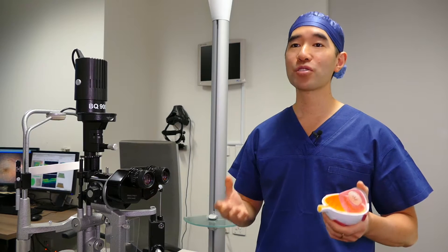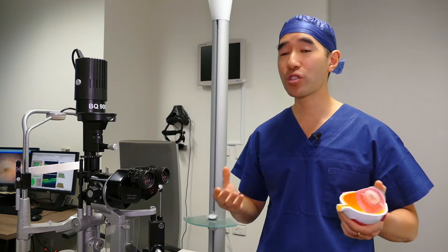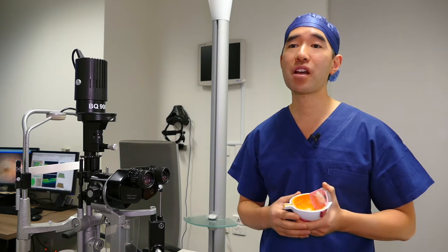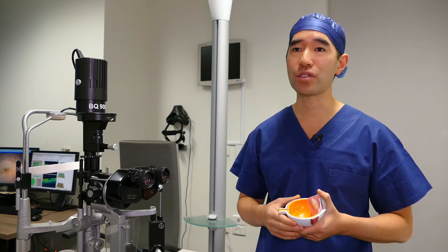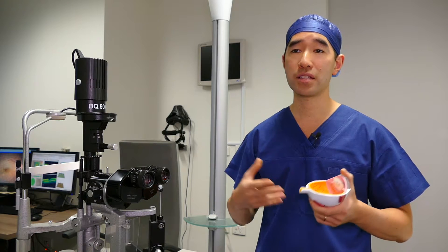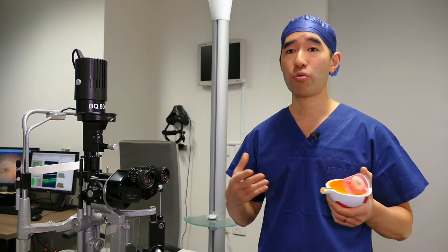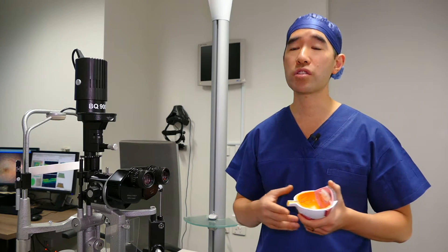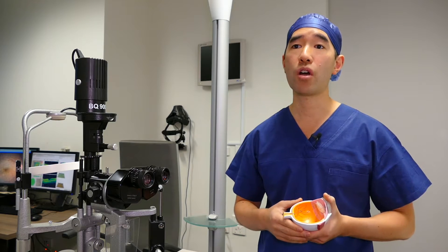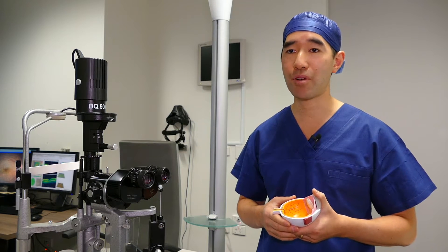The most common cause of epiretinal membrane is aging, and unfortunately we don't have a treatment for that. But there are sometimes other secondary causes, including things like diabetes, inflammation in the eye, retinal tears or detachment, or blockages of the veins at the back of the eye. Your doctor will let you know if you have one of these secondary causes of epiretinal membrane.